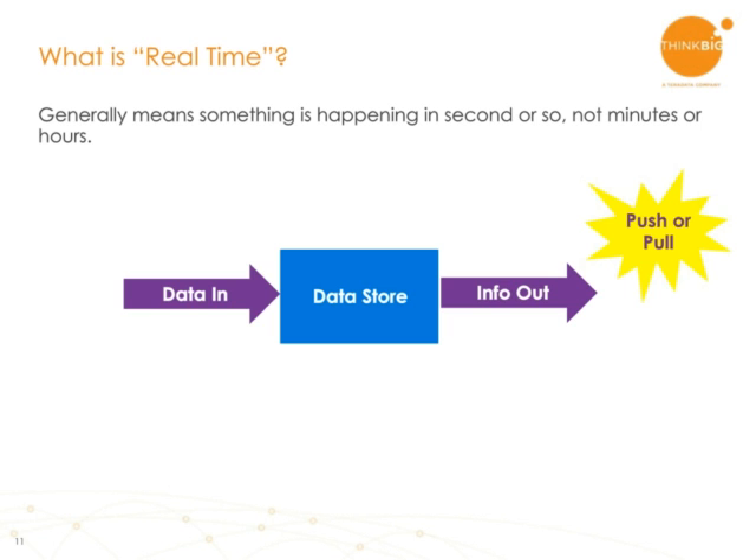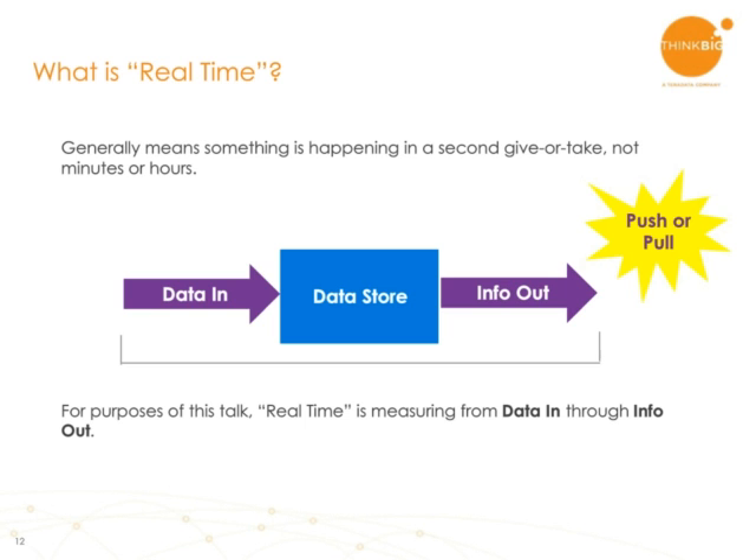Whether push or pull, we're going to define real-time by looking at the latency from when information enters the data store to where information comes out. We will consider an architecture real-time if the latency is a second or so. For example, if a message comes in and you query the data store and the information you get out reflects the new information coming in, and that whole thing happens in a second or two, then we would call that a real-time architecture. One in which data is constantly flowing in but it may take a minute or two to process and get the analytics to represent the new information — that we consider a batch architecture.